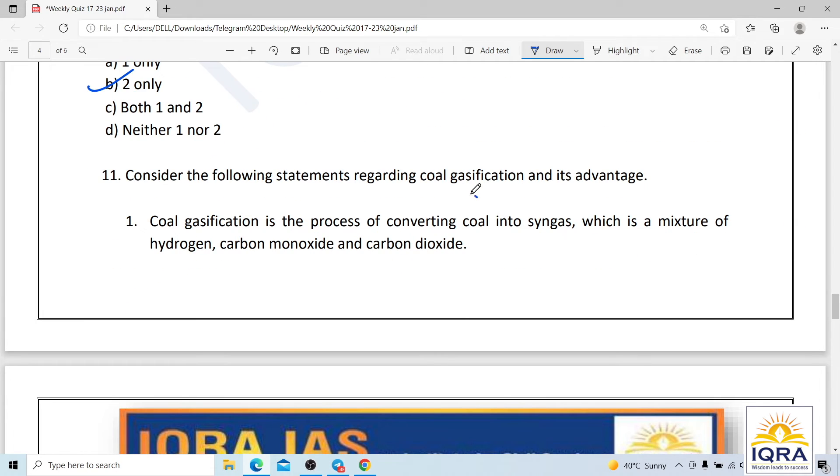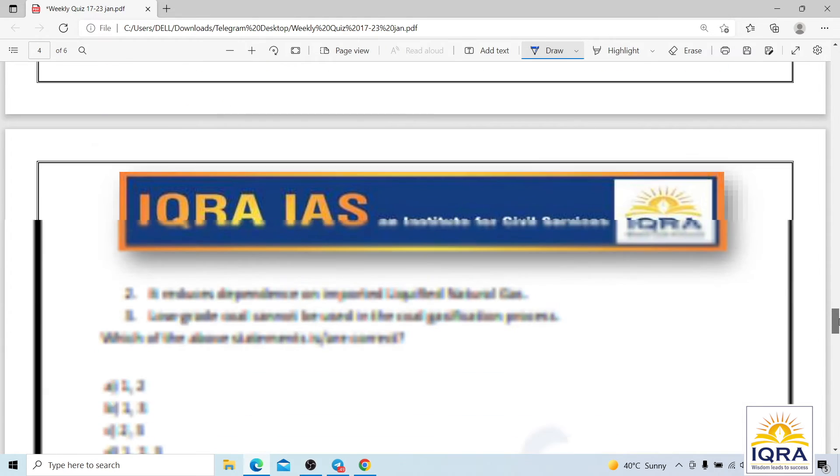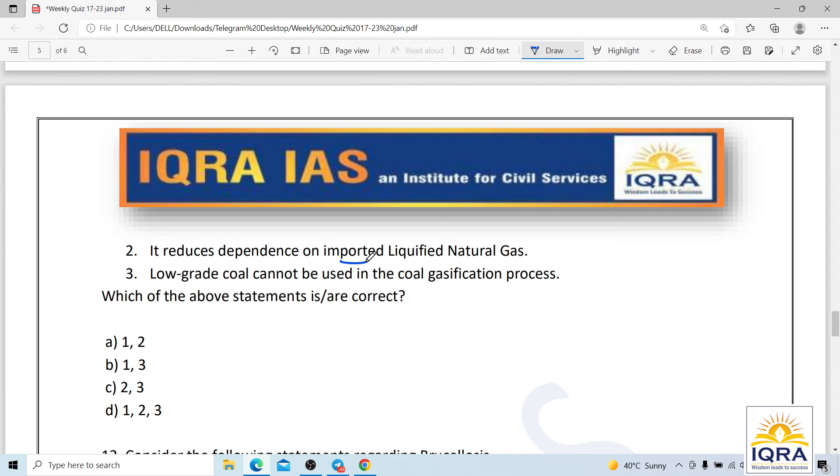Question number eleven: coal gasification is the process of converting coal into syngas, which is a mixture of hydrogen, carbon monoxide, and carbon dioxide. It reduces dependence on imported LNG. The claim that low-grade coal cannot be used in coal gasification is incorrect — low-grade coal can also be used. Syngas can be used for electricity production and making chemical products such as fertilizers. The correct answer includes all three correct statements.